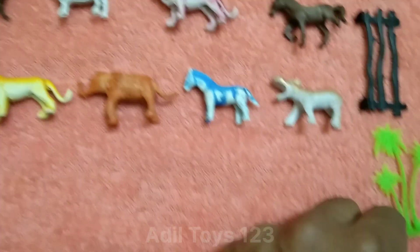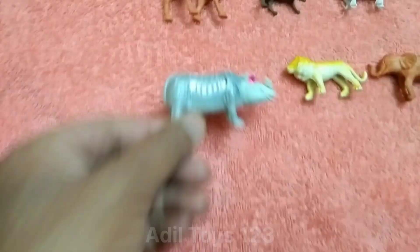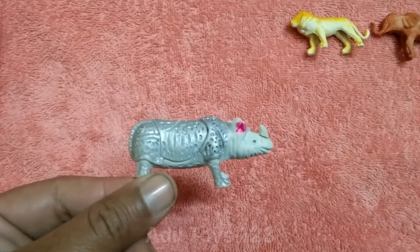What is this? Beautiful tree. Nice tree. What is this? This is a beautiful dinosaur. Also, turtle tree.